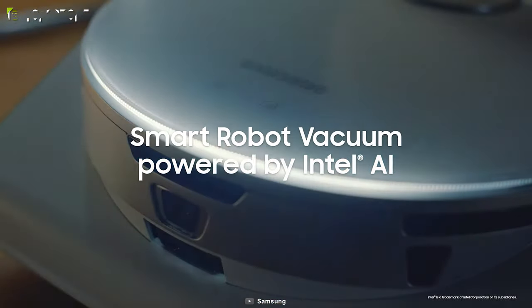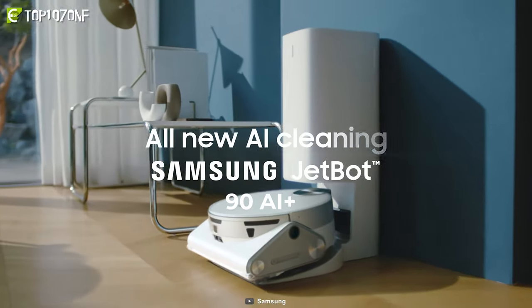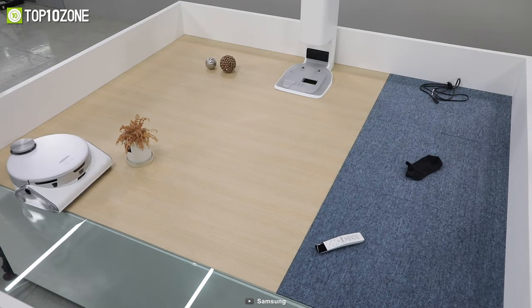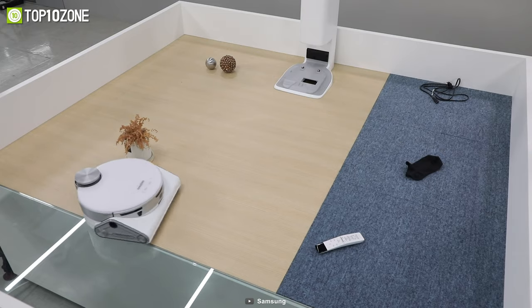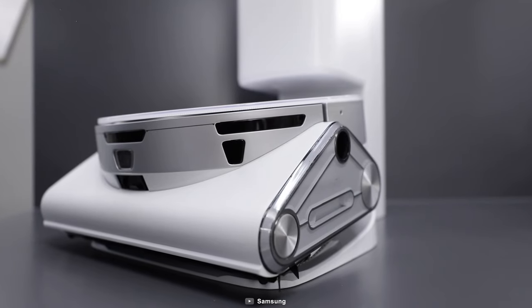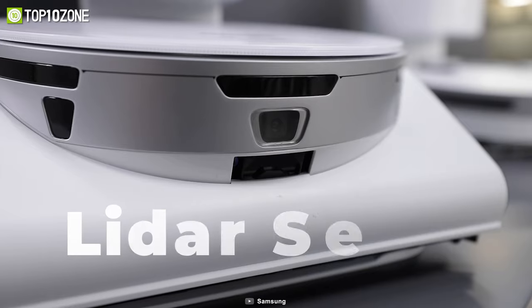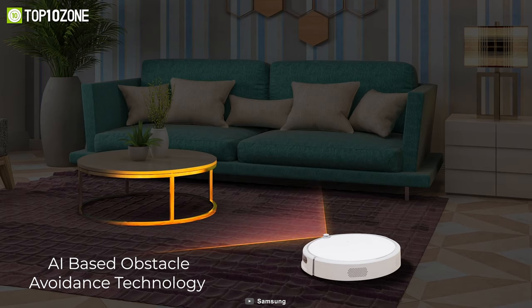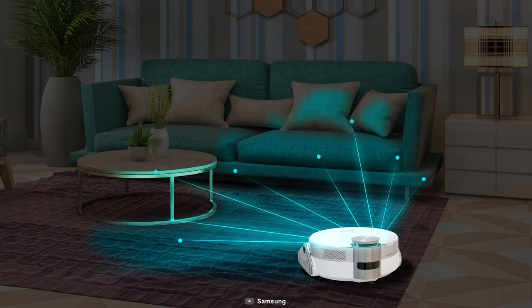Now meet the Samsung Jetbot 90 AI+, a powerful robot vacuum that also serves as a home security camera to keep your home clean as well as protected. It boasts high-end features including a LiDAR sensor for mapping efficient cleaning routes and AI-based optical avoidance technology to keep itself and your furniture out of harm's way.